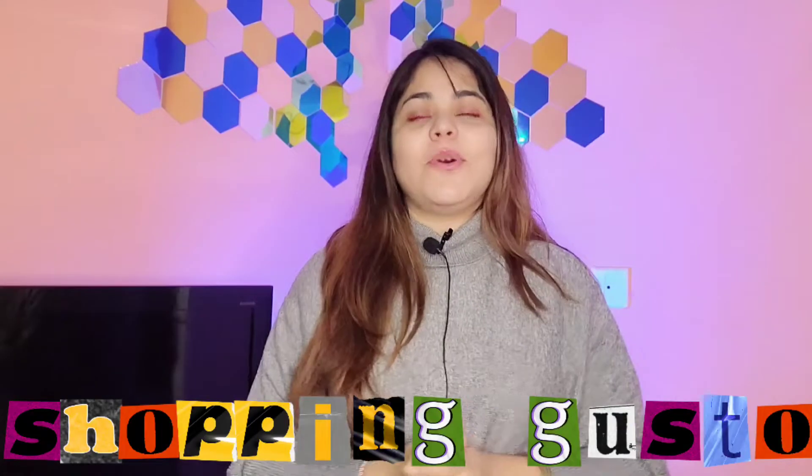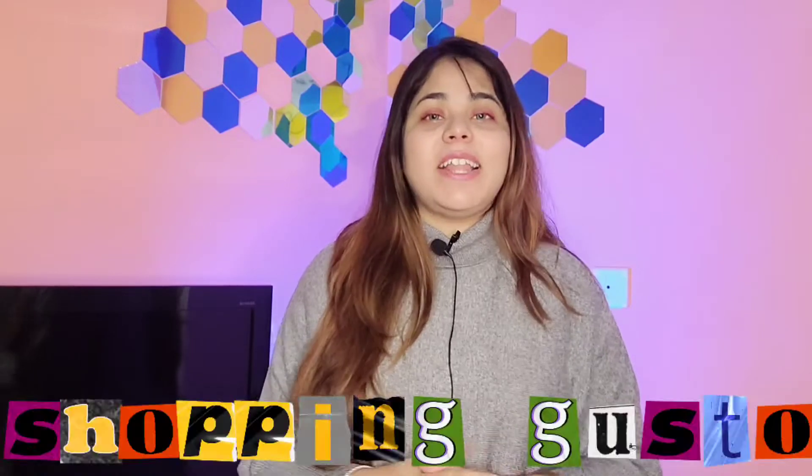Assalamualaikum, welcome back to my YouTube channel Shopping Gusto. Today I am going to show you two best websites — one is my favorite and you can tell me in the comment section, and another is Myntra. I am going to show you a winter wear collection because winter is going on in many places right now.